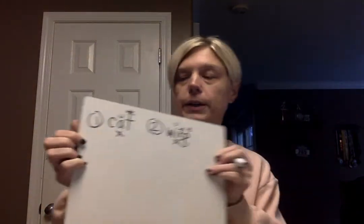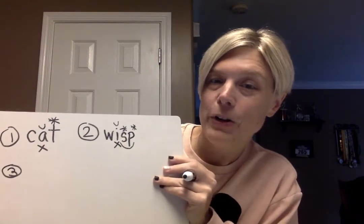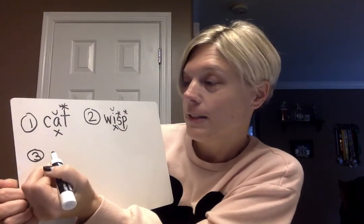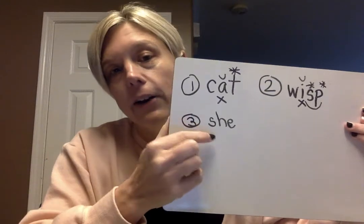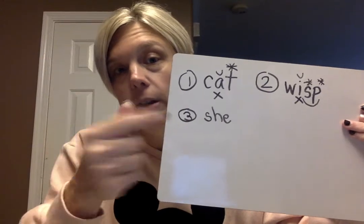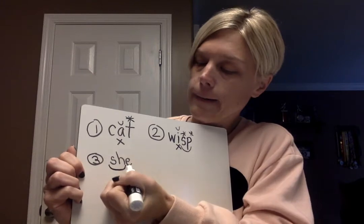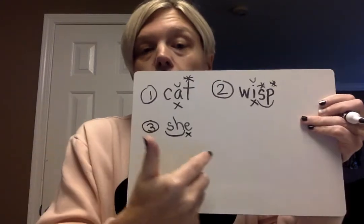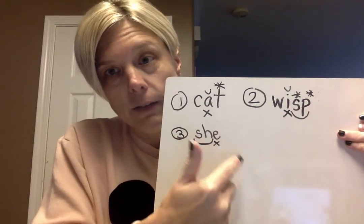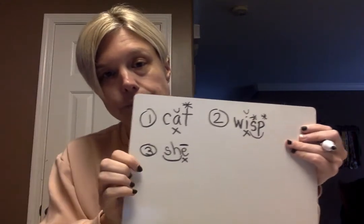Phonetic skill three: long and strong — if the vowel stands alone, the vowel is long. My word is 'she.' We've got a digraph, S-H. A digraph has two letters that only make one sound. We mark it with an arc and mark our vowel. When the vowel stands alone — nothing after it — the vowel is long. That's phonetic skill three: long and strong.